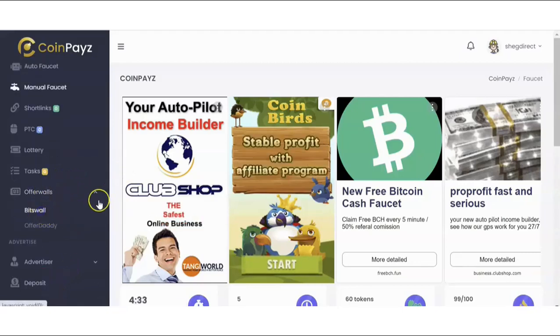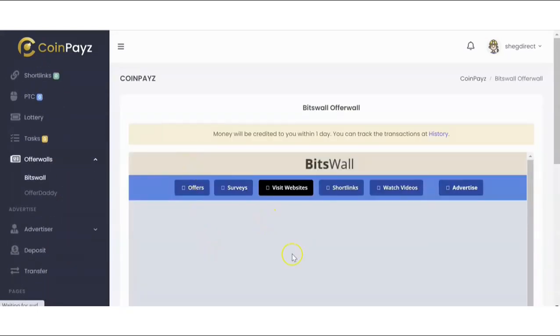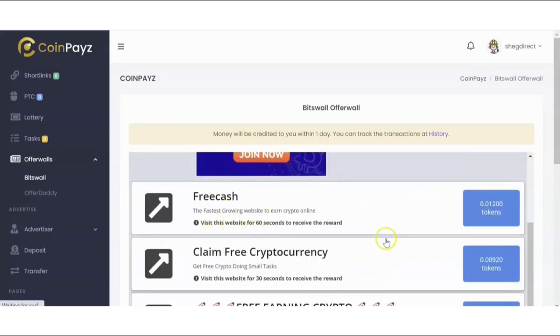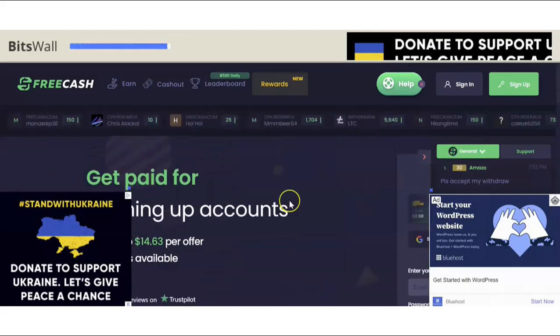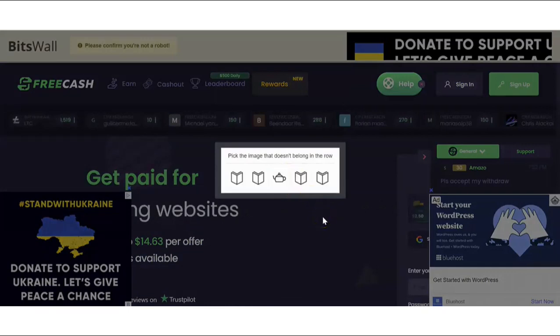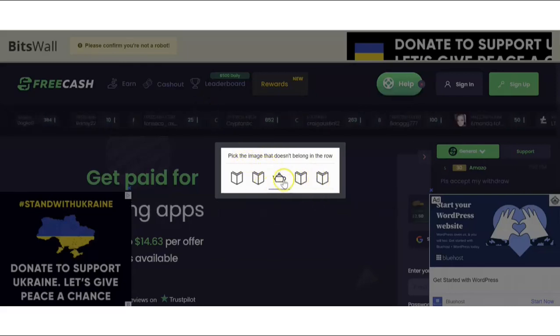That's how you do the manual faucet. You can also come to Offer Wars, where you have access to simple questions and get free coins for answering them. You have offers, surveys, and you can even view websites and get coins in return — you can see the number of tokens you get for each. If you want one, just click on it and wait for it to load, viewing the site while you wait.